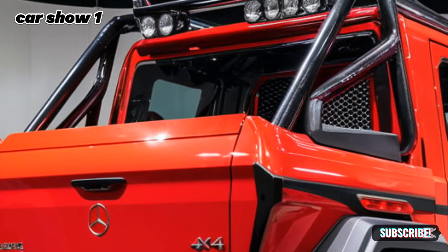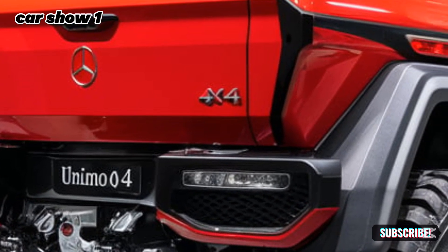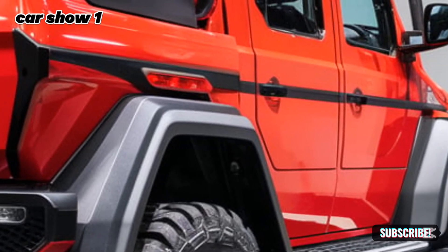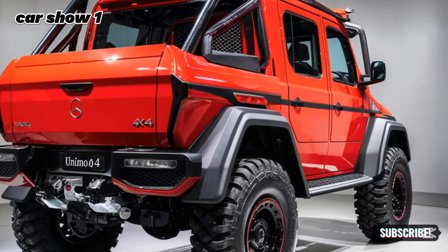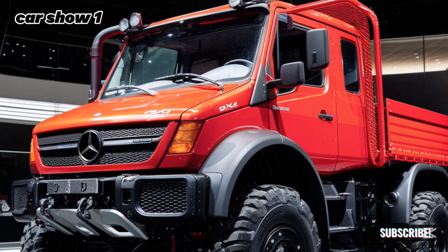Safety is a priority in the 2025 Unimog. It's equipped with advanced safety features such as adaptive braking, hill descent control, and stability assist. These features ensure that you remain in control even in the most challenging situations. Mercedes-Benz has also incorporated modern driver assistance technologies like lane departure warning and a 360-degree camera system, adding an extra layer of security during operation.